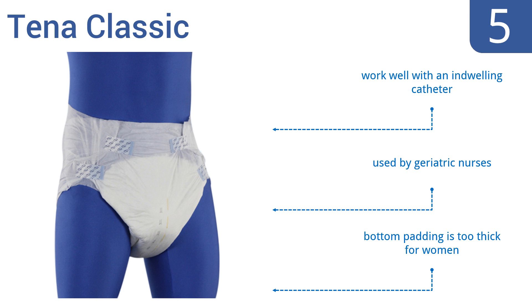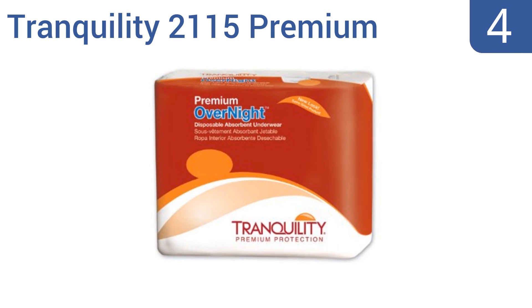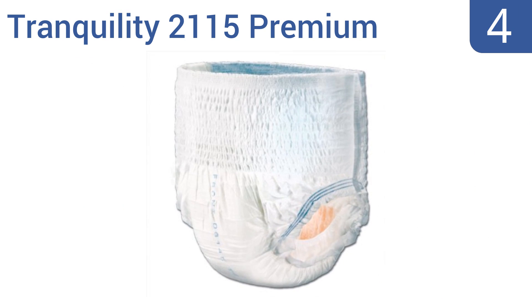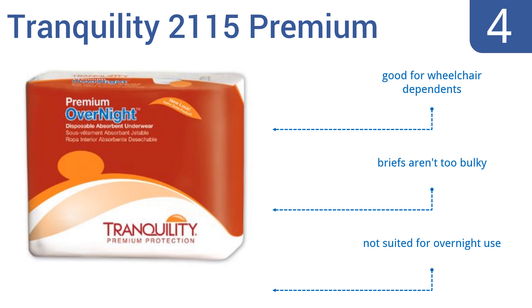They work well with an indwelling catheter and are used by geriatric nurses, but the bottom padding is too thick for women. At number 4, the Tranquility 2115 Premium has breathable fabric and a full-rise waist panel that provides a more proportioned fit. They're also latex-free to help prevent any skin irritation, and feature tear-away side seams that allow for effortless removal. They're good for wheelchair dependents and aren't too bulky. However, they're not suited for overnight use.